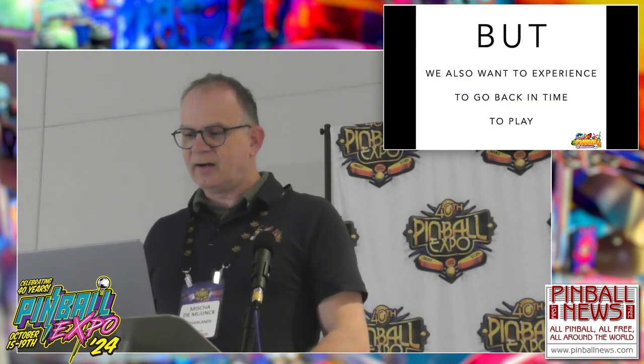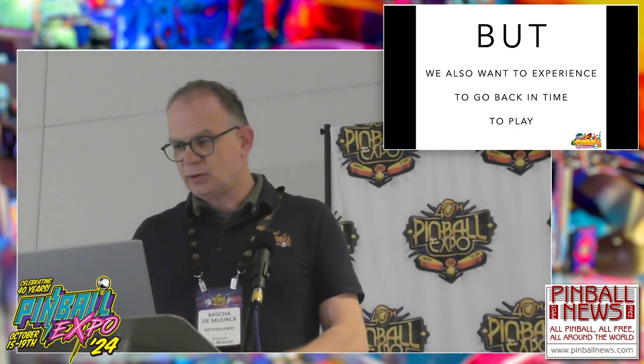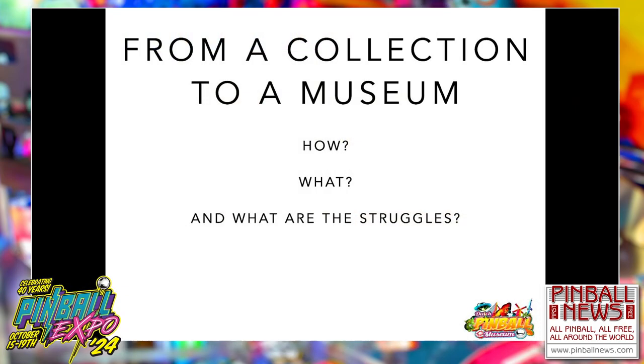If you are in a pinball museum, you want to experience. You want to go back in time. You want to play. We often call our museum a 'useum' — a museum where you can also experience. For instance, a flock of Sterns, a flock of Bally Williams, or a flock of Gottlieb machines. But the question is: how do you get from a collection to a museum? I'll take you through the struggles we experience in making a museum truly a museum.